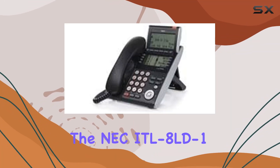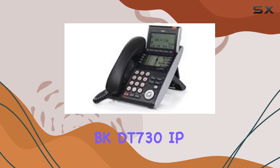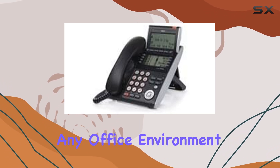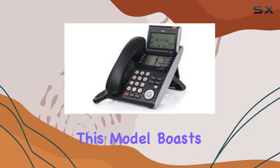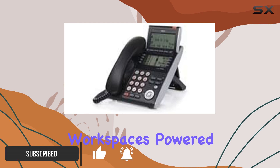Today, we're diving into the NEC ITL-8LD-1 DT730 IP phone, a sleek addition to any office environment. This model boasts a compact design in classic black, fitting seamlessly into modern workspaces.